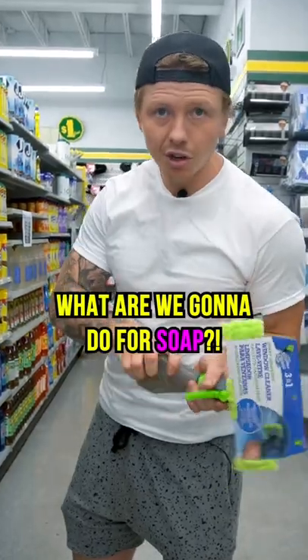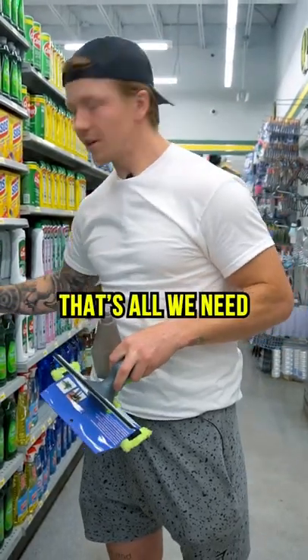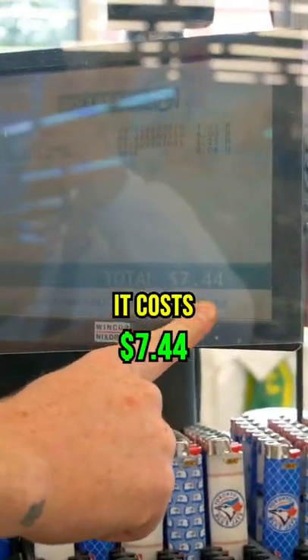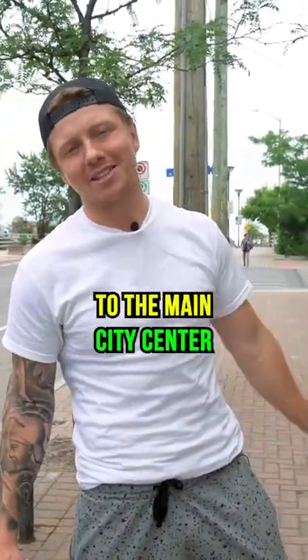What are we gonna do for soap is what you're asking. We're just gonna borrow a little squirt here. That's all we need. So now we have our soap, we have our squeegee, we have our garbage bags. We got our stuff from the dollar store. It costs $7.44. I wasn't thinking about paying for the bus though, so I guess I'm just gonna walk down to the main city center.